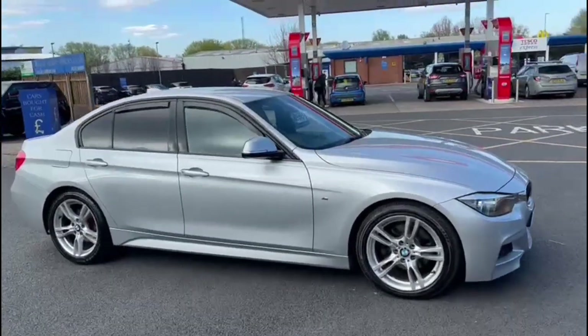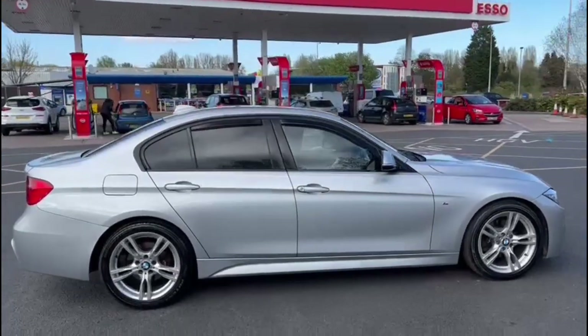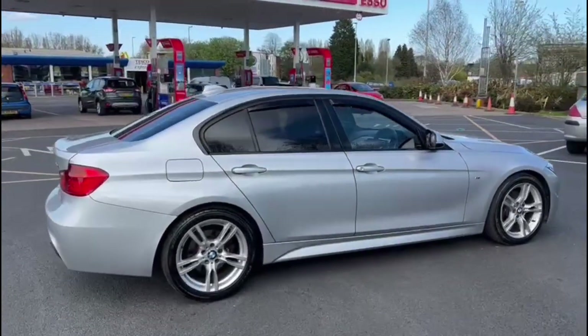Start the video off with a nice slow walk around the outside of the car. If there is anything I feel like should be highlighted on the video I will do so, and I will be as honest as possible.